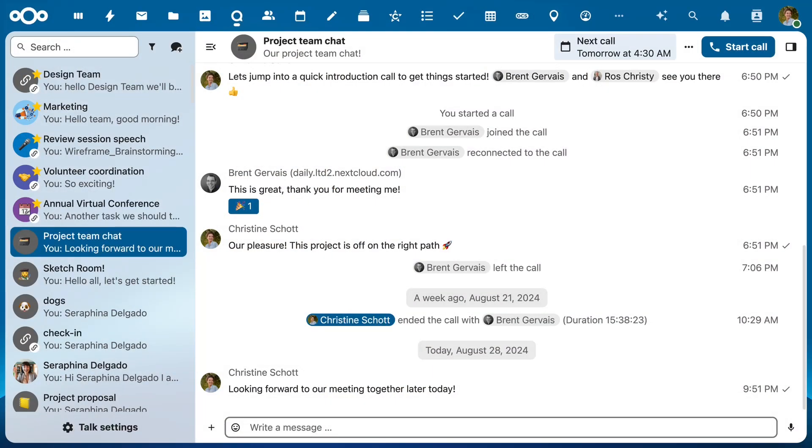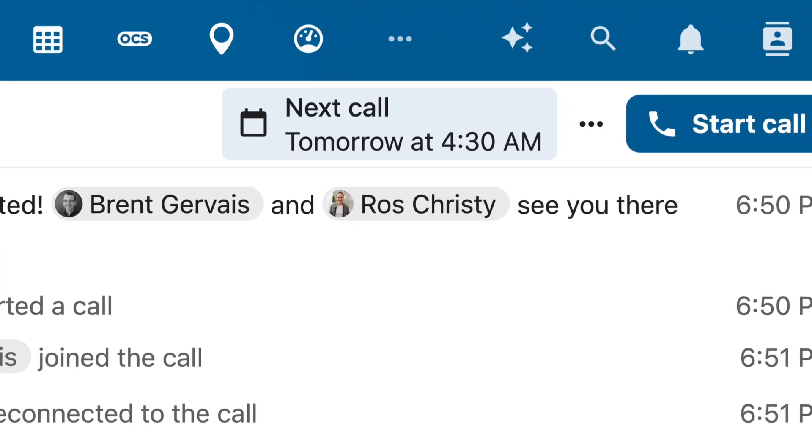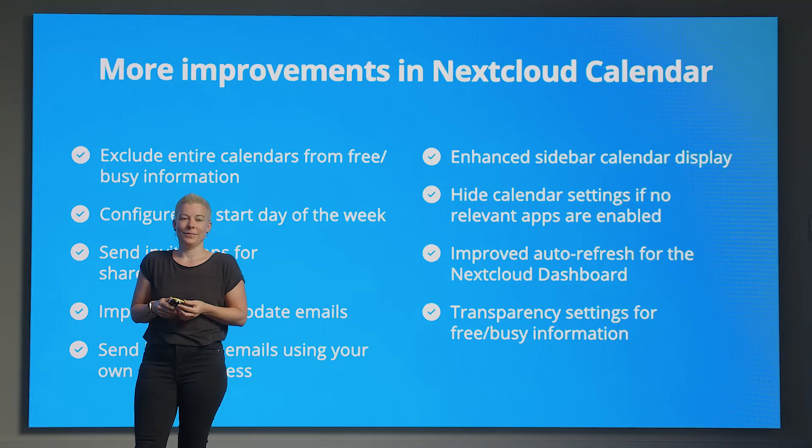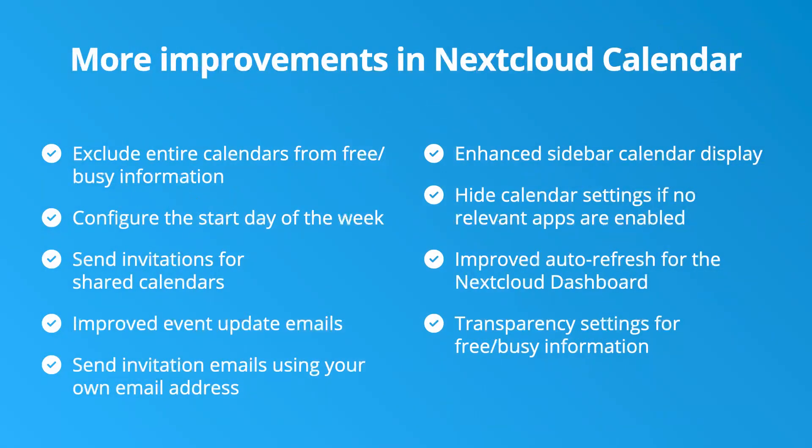Nextcloud Calendar allows you to create Talk rooms when creating an event. We've expanded on this so that Nextcloud Talk will now show you when a new event takes place. This nifty feature is especially useful for weekly meetings — it serves as an easy reminder and a visual cue for when people in the room are talking again. There are tons of improvements in Nextcloud Calendar, and my favorite has to be the new section on the sidebar.